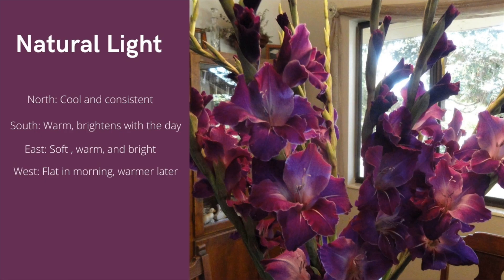West light — in the morning it's pretty flat, but it warms up over the course of the day. And last but not least, overhead light. The favorite lighting I've ever had in my studio was when I had no windows but I had this huge skylight, and oh my god, the lighting was phenomenal in that place.